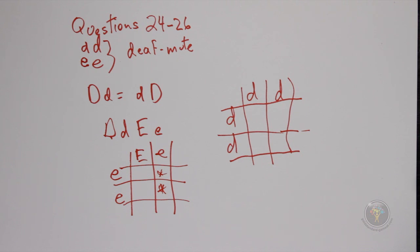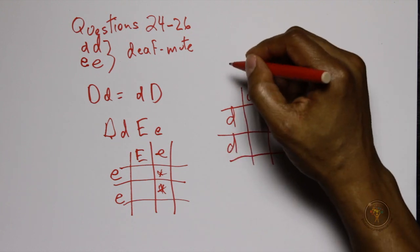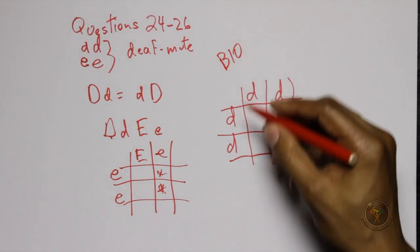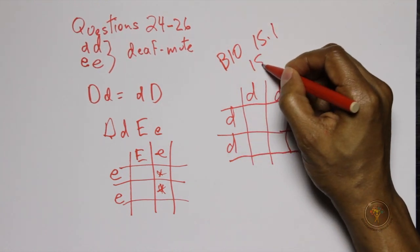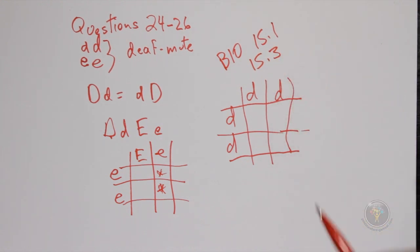In a real exam, you don't really need to draw out these Punnett squares because the question is quite clear as written. For those who need more background, you can read about Mendelian genetics in the Gold Standard text — specifically section 15.3, which also covers a dihybrid cross with random mating. A dihybrid cross is exactly the situation we just analyzed with two different genes, though sometimes it gets a bit more complicated.